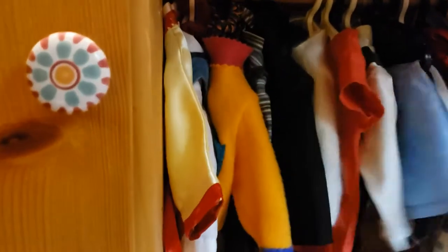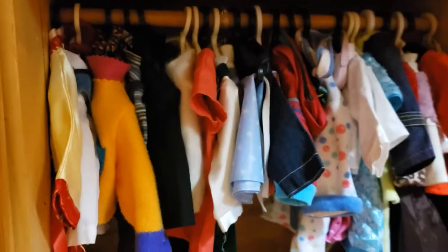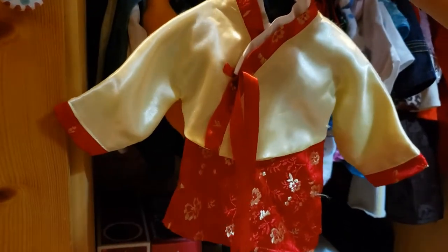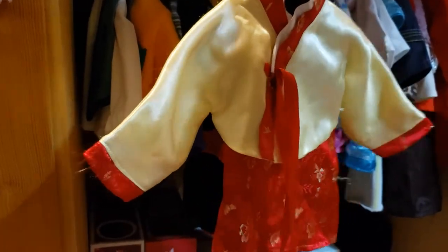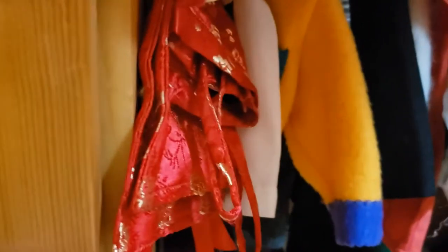All of these except for one are from what's now called the Truly Me line. I'll show this one first — it's from Carpathia Dolls, a company that normally makes slimmer dolls but has some clothing that fits American Girl size dolls. I really love this hanbok, the Korean traditional dress. I lived in Korea for several years as a child, so it was given to me by my father.